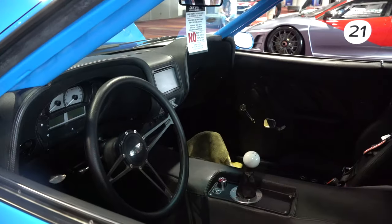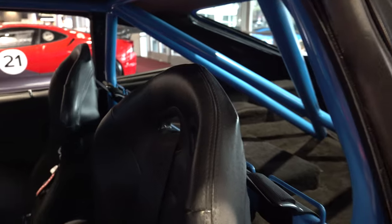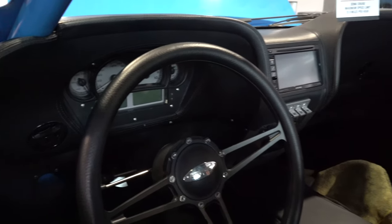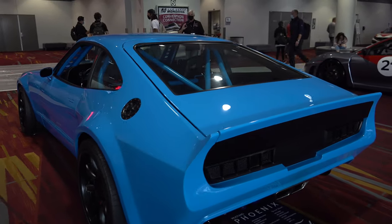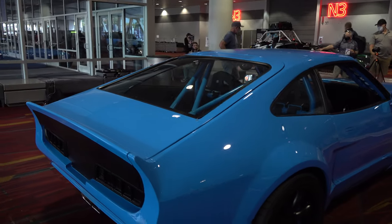Everybody wants to know tire and wheel sizes — off the top of my head, it's 19s in the rear and 18s up front. The color is Grabber Blue — the original car was Conan Blue, but this is the Ford Grabber Blue that Ford did, so it's a proper Ford color.